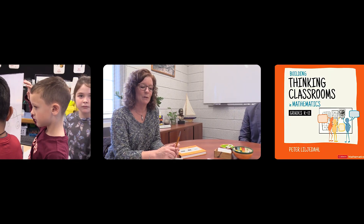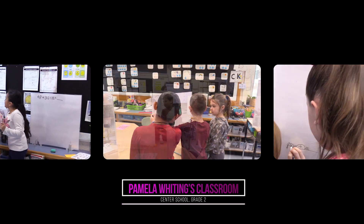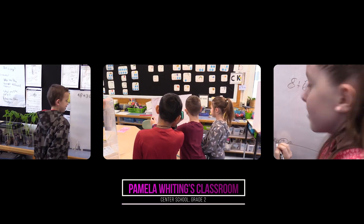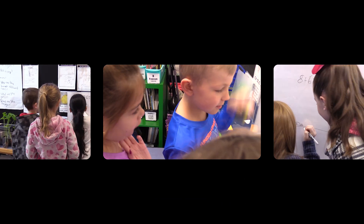A few teachers were interested in reading this book called Building Thinking Classrooms. It has to do with ways to present instruction to kids — they use vertical surfaces and create tasks that encourage a lot more engagement and collaboration, so the kids have to work together.